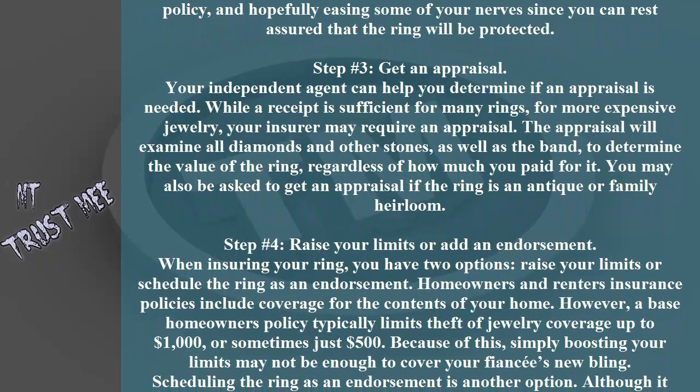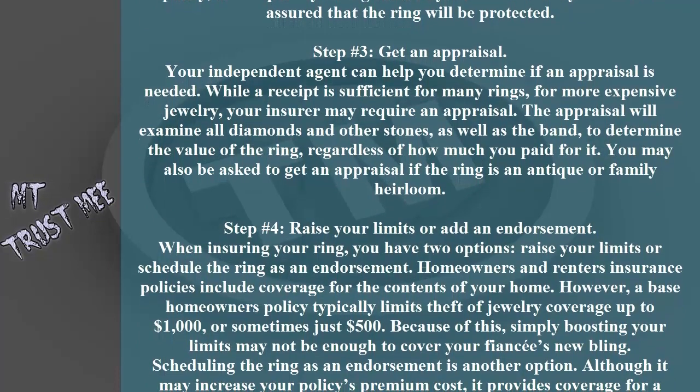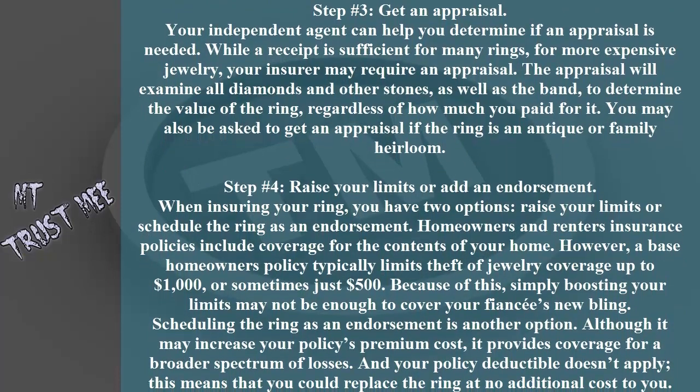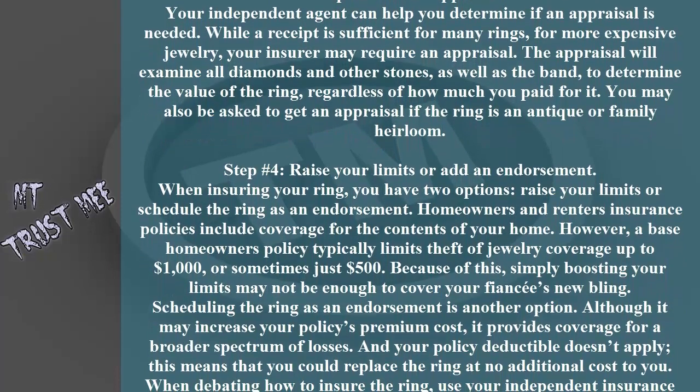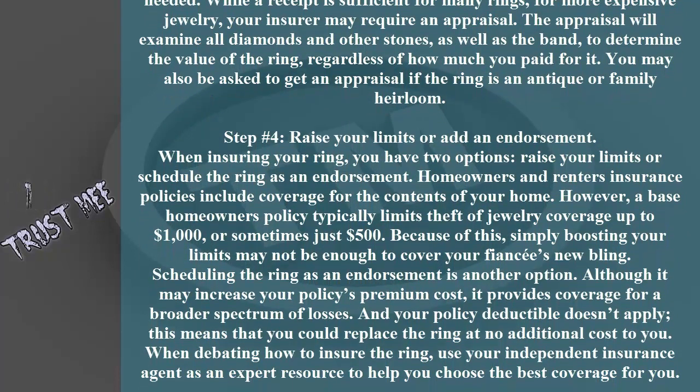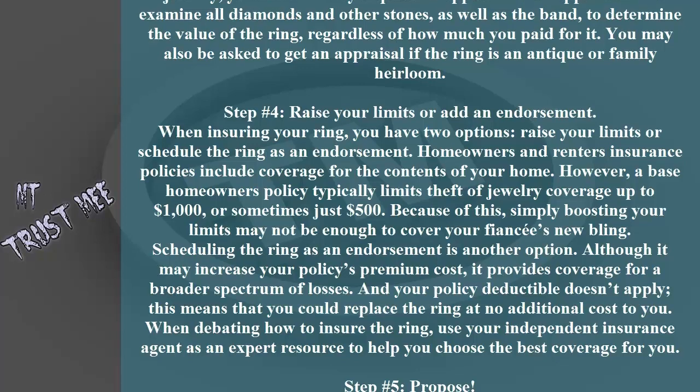Step number four: raise your limits or add an endorsement. When insuring your ring, you have two options: raise your limits or schedule the ring as an endorsement. Homeowners and renters insurance policies include coverage for the contents of your home.